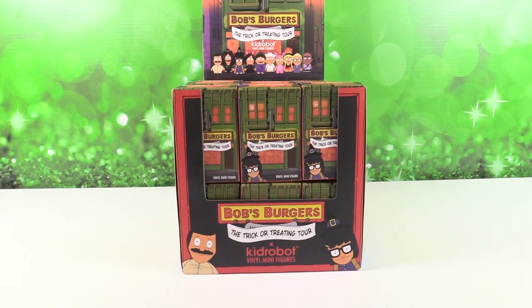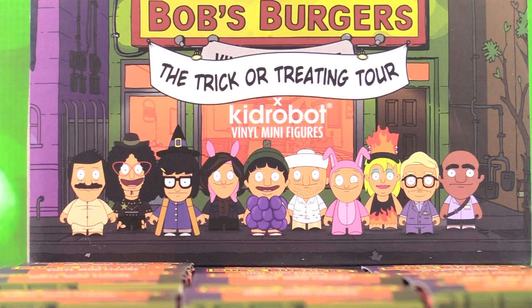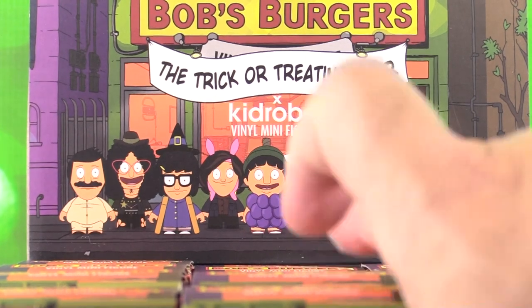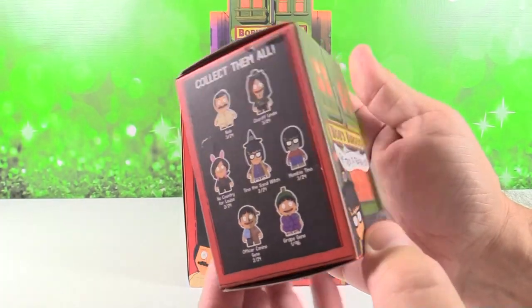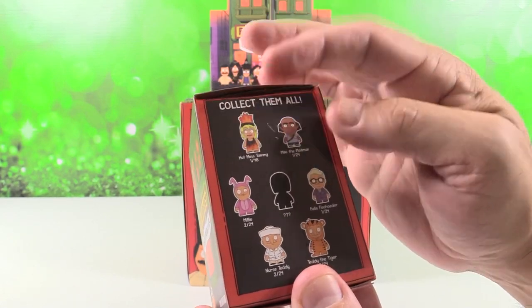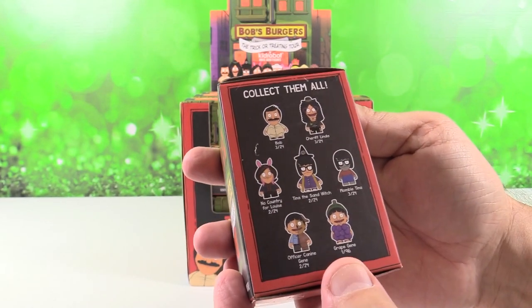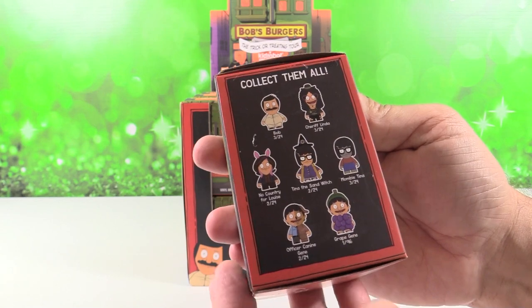So I think this packaging is really cool. I just want to zoom in for a second — I love that with all of the figures kind of lined up there. So Paul, how many figures did you say were in this collection? I think there are 14 to collect. So there's seven on that side and seven on that side. We have a mystery figure, a one in 48, Hot Mess Tammy is a one in 48, and Grape Jean is one in 96.